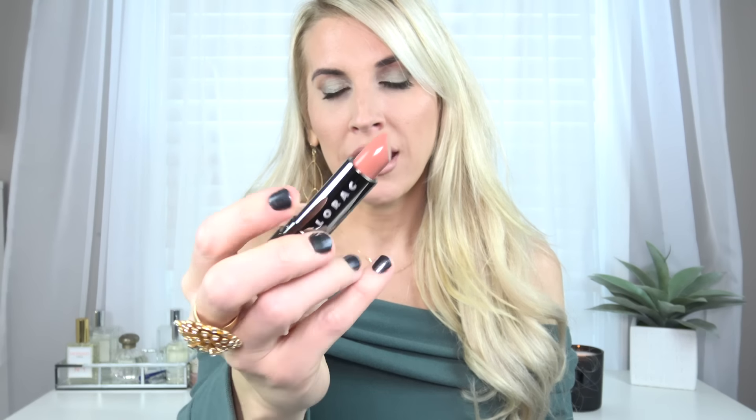Lorac also came out with three new Alter Ego lipsticks. You know I love these lipsticks. I grabbed the three that interested me. This first one is Beach Babe. I just love the smell of these. Beach Babe is a really pretty nude with a hint of mauve.